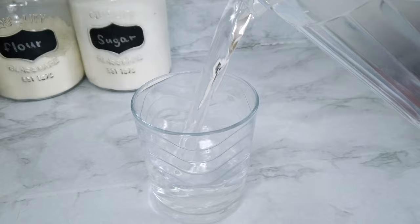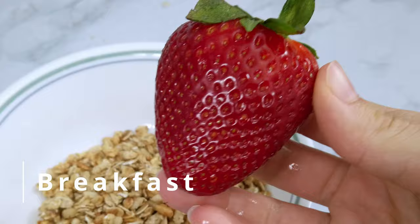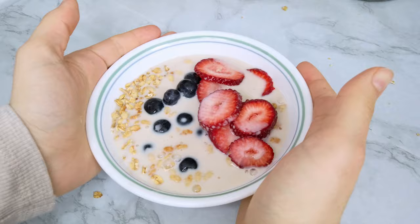I start my morning with a big glass of water and then a super simple breakfast with some granola, fresh strawberries, blueberries, and almond milk. Today I'm also going for a shot of espresso with a little bit of sugar.